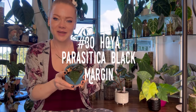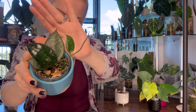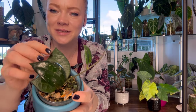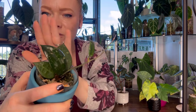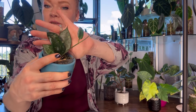Number thirty is Hoya Parasitica Black Margin. This Hoya has succulent leaves with silver flecks and interesting veins. It has dark margins that contrast beautifully with the green color of the leaf. I topped mine a couple times, so it's still pretty small. But look how glossy the new leaves come in — it's so gorgeous. The black veins come out more in highlights. This one had been on my wish list for a really long time, and I actually found it locally at a garden center, which was a great find.